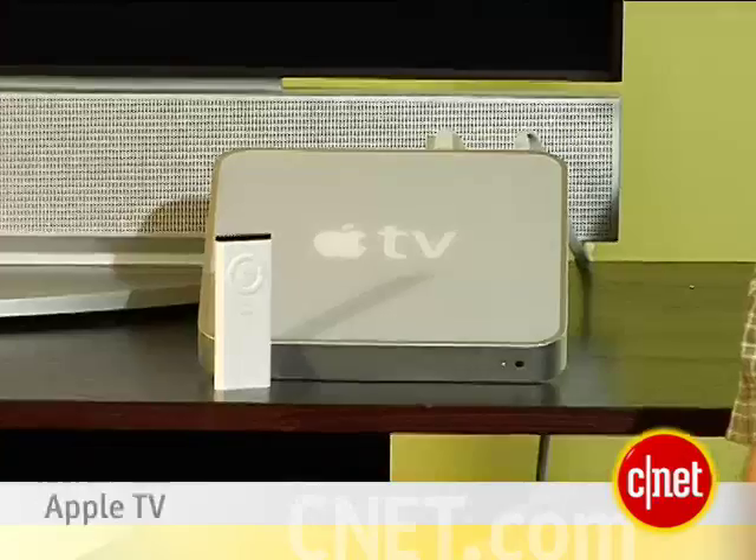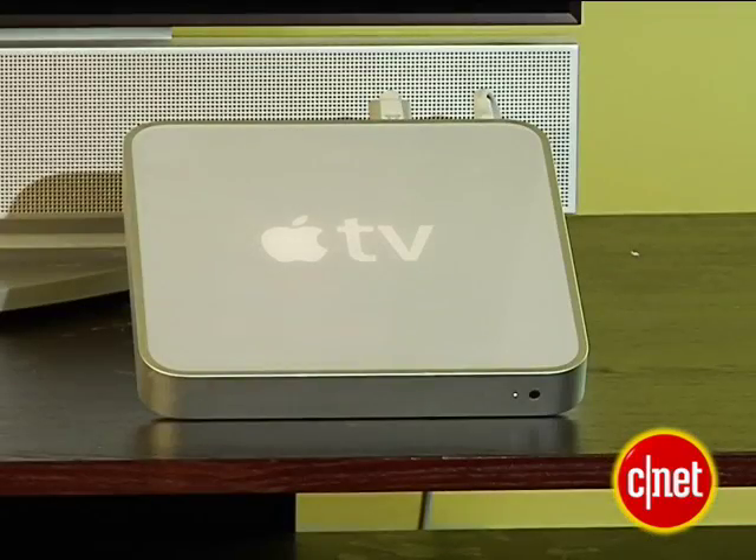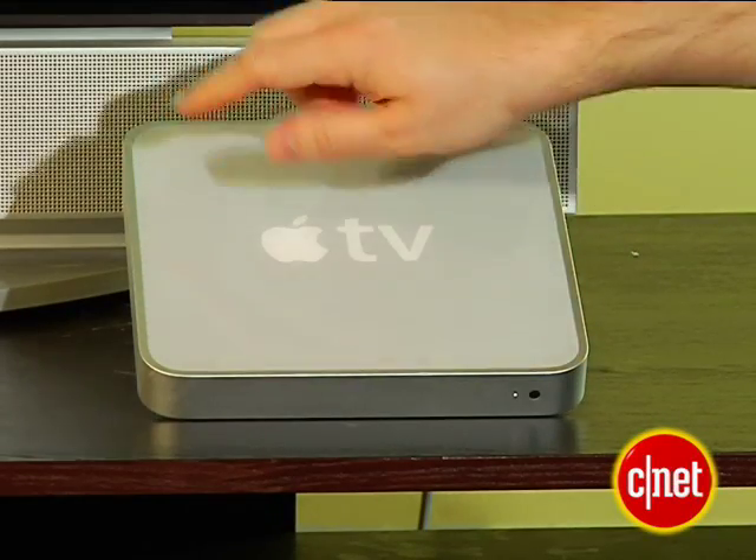I'm John Falcone, Senior Editor at CNET.com, and this is the Apple TV. It's kind of like an iPod for your living room that you attach to your widescreen TV. The box itself is just a simple, sort of 8-inch square, only an inch high.